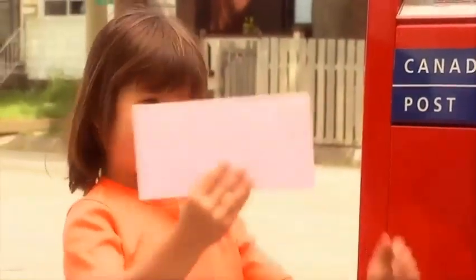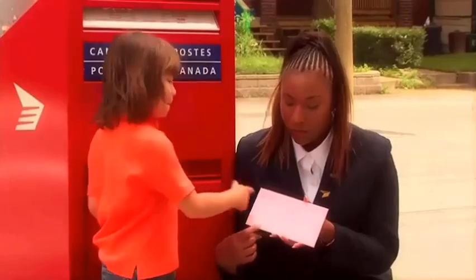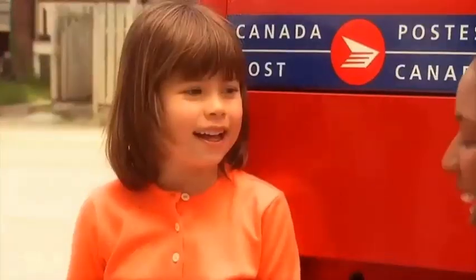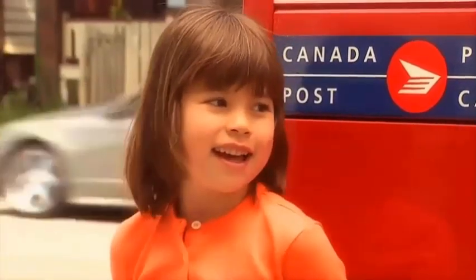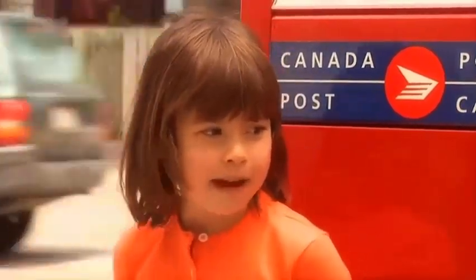So I hear you have a letter that you want to mail today. Yep, it's for my grandma — Emma Young. Your grandma, that's right. Emma means grandma in Chinese. Oh, it means grandma in Chinese! I didn't know that. I'm half Chinese.